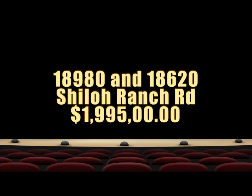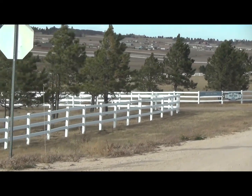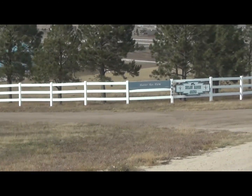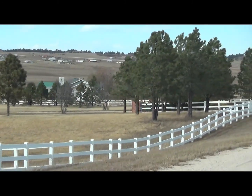Hi, this is Alan Willoughby. I want to thank you for viewing the property known as Shiloh Ranch today. This property is an amazing property of 131 acres with Cherry Creek running through the middle of it. It also has adjudicated water rights for a large pond, which is very rare for Colorado.